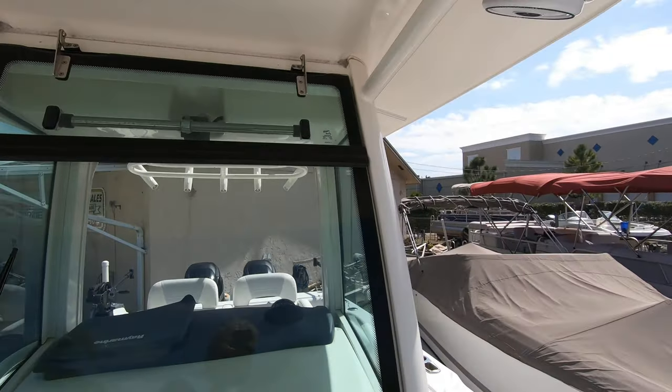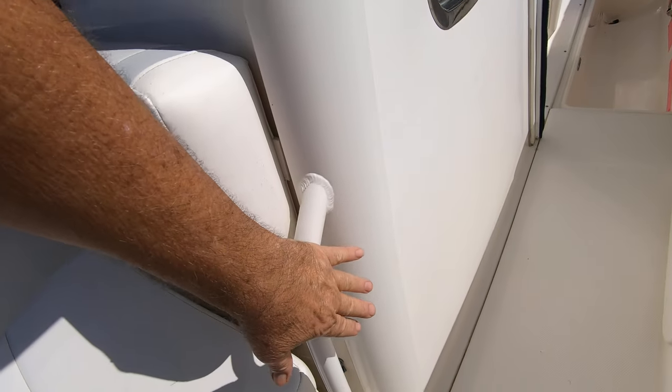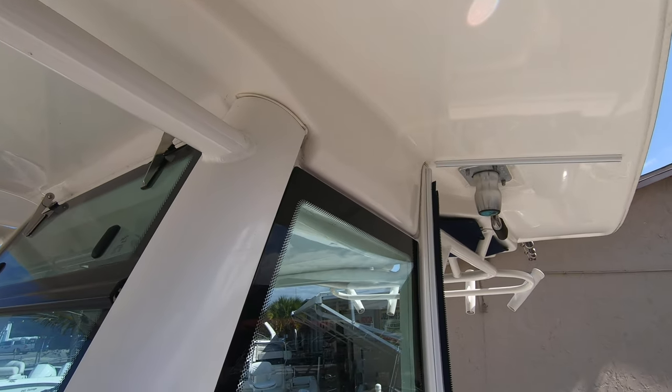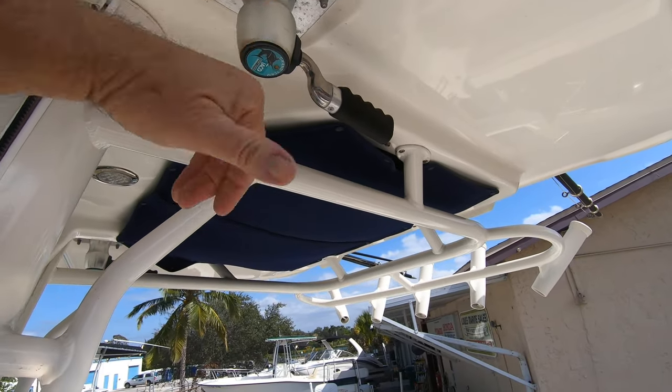The T-top is in great shape — it's all fiberglass and the powder coating is excellent. There's no bubbling of the powder coating like you often see from saltwater intrusion. It's also got Taco outriggers installed.